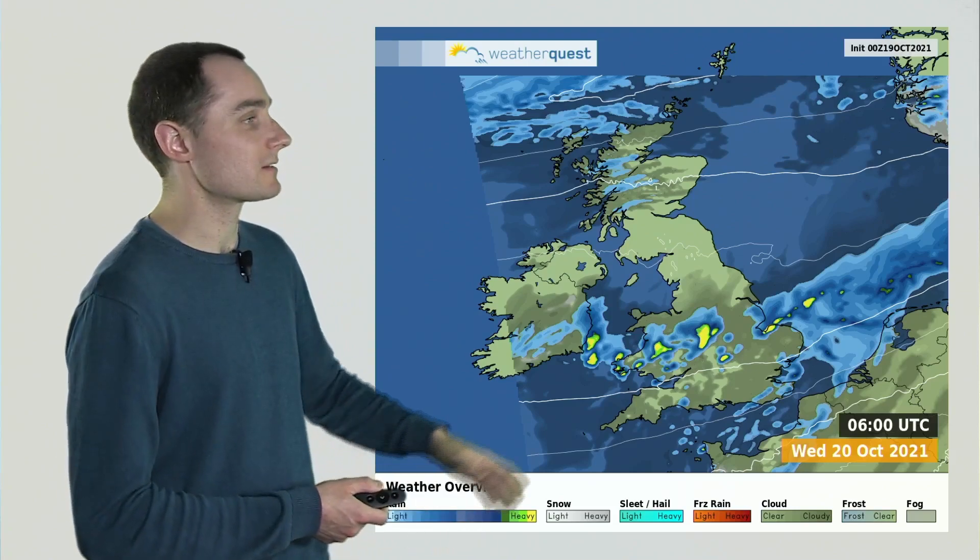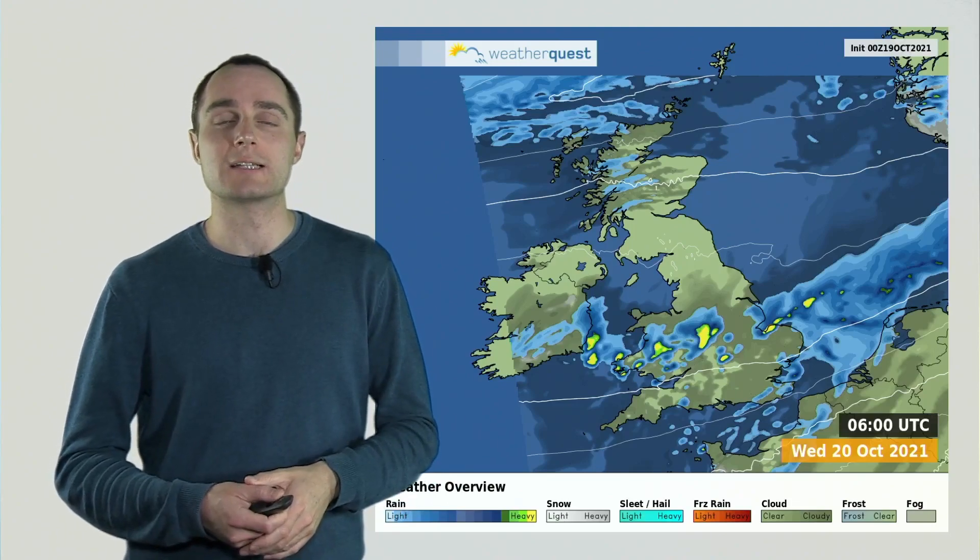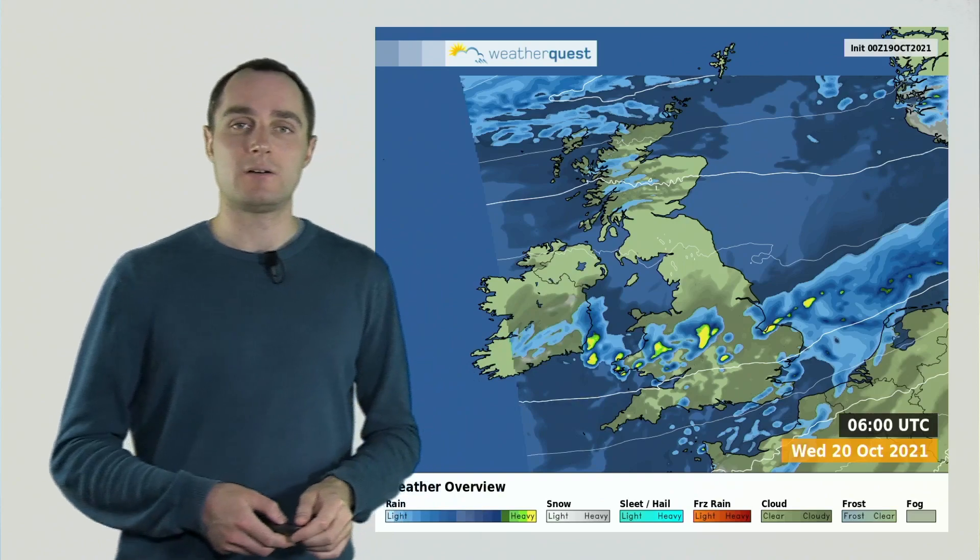But with that active jet stream, it can spin up small areas of low pressure as well. This is just an idea of how things might look first thing on Wednesday morning. Now, there are many computer models we look at — this is just one of them — and they all vary quite a bit in terms of where the showers are going to be on Wednesday. So there is some uncertainty about the specific placement of these showers on Wednesday morning.